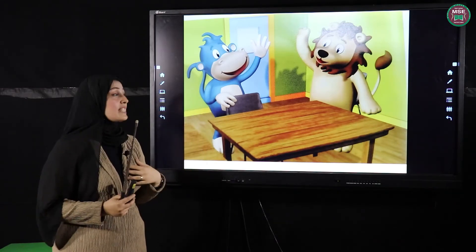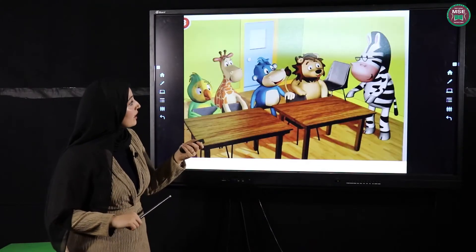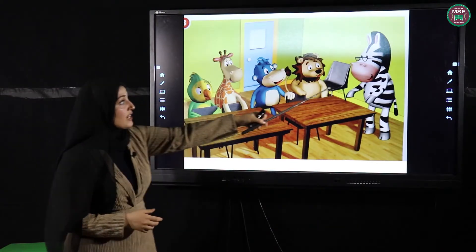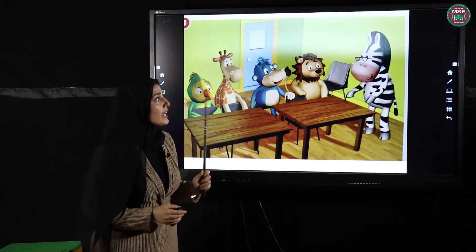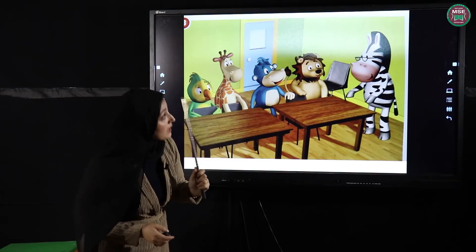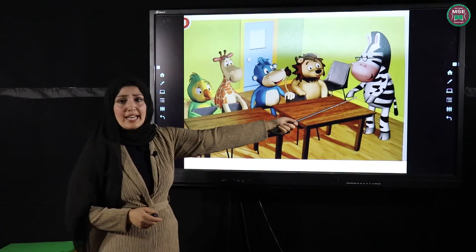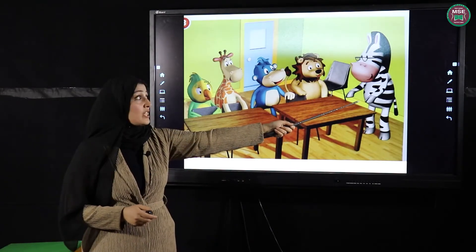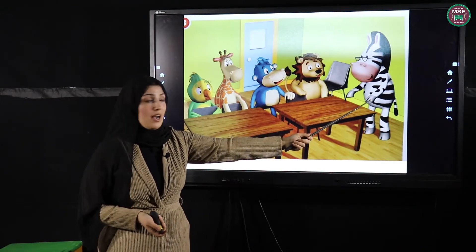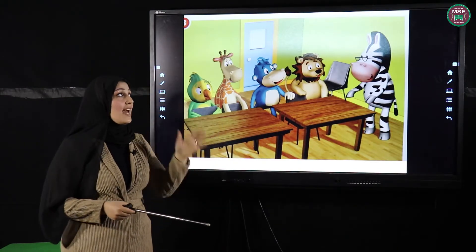When you see your teacher, you say hello. Look at the third picture. Here is the teacher. Can you tell me what color the teacher is? Black and white! Is she a cat? No. Is she a dog? No. Is she a bird? No. So she's a zebra!